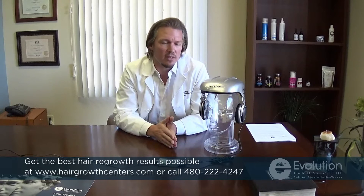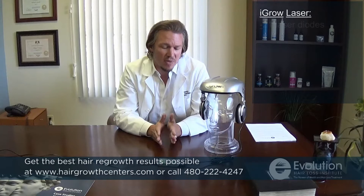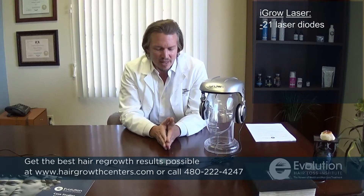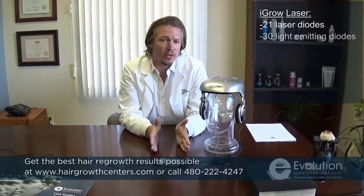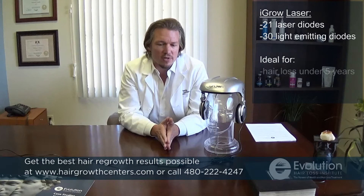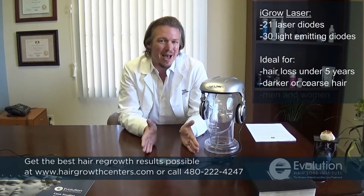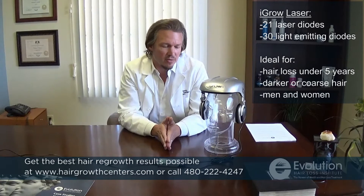It is obviously a helmet device for hair regrowth. It operates with exactly 21 diodes and 30 LEDs. The 21 diodes is actually a good number for people who are just beginning to lose hair, or individuals with dark, coarse hair, and those individuals who have not been losing hair for a long period of time.